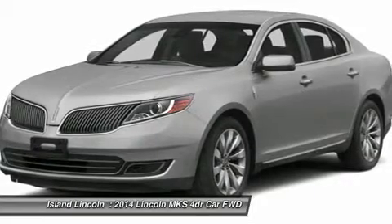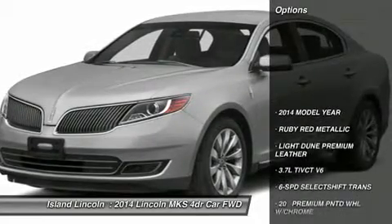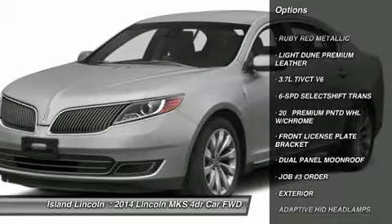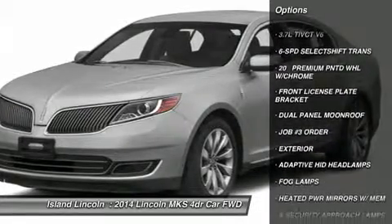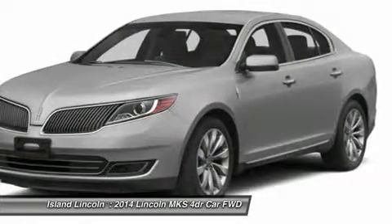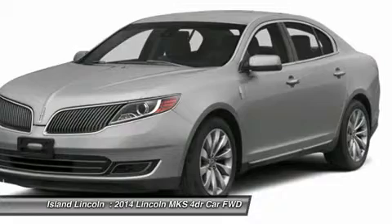Job Number 3 Order. Exterior: Adaptive HID Headlamps, Fog Lamps, Heated Power Mirrors with Memory and Security Approach Lamps, Easy Fuel Capless Fuel Filler, Light Emitting Diode Taillamps, Dual Exhaust System with Chrome Tips.